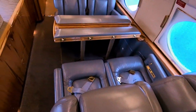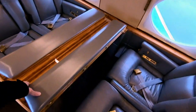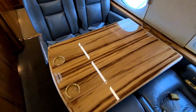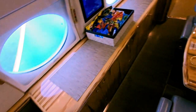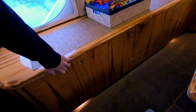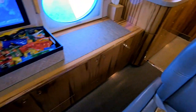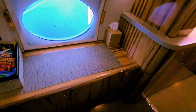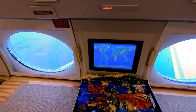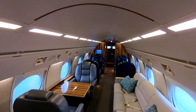Moving back a little more we've got our conference group — four more seats back here with a table. Then there's the credenza on the other side; inside the credenza we usually store the blankets and pillows, and I think there are even some board games back here. This is one of our monitors, and the other monitors are all the way up at the front of the airplane.